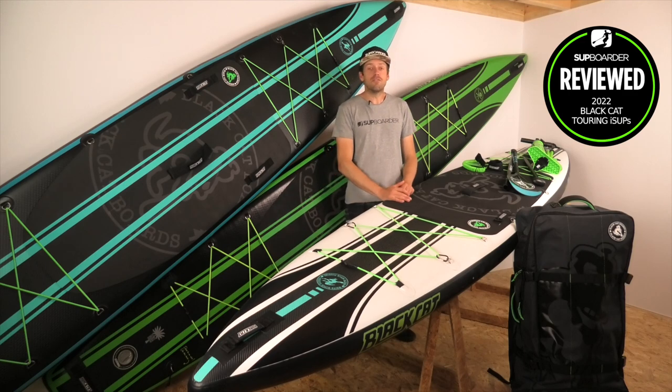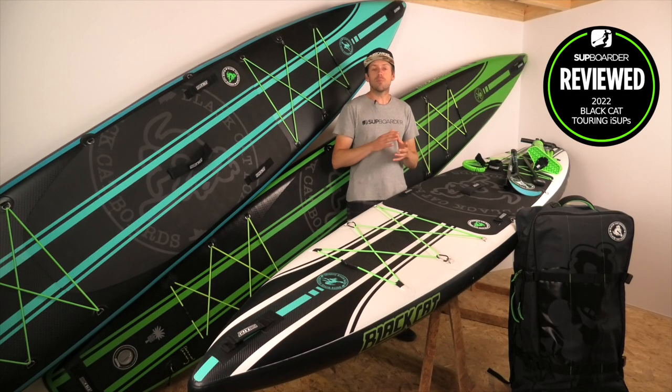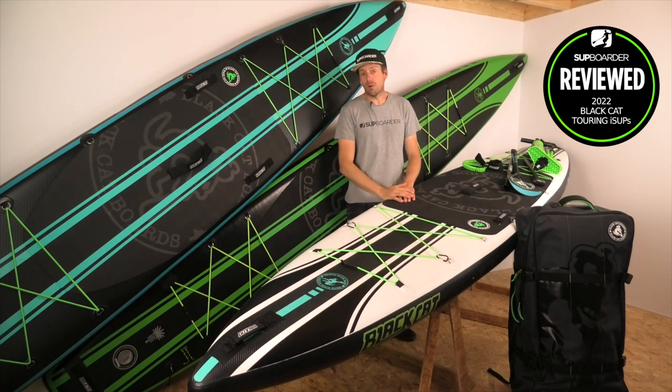The biggest board is the Hell Racer: 14 foot 5 long, 27 inches wide, 6 inches thick, again rated at 340 liters. It weighed 12.5 kilograms and retails at 11,490 Swedish krona — about £930. These are full retail prices; you can get them a little cheaper on their website, but importing means you'll pay taxes on top.